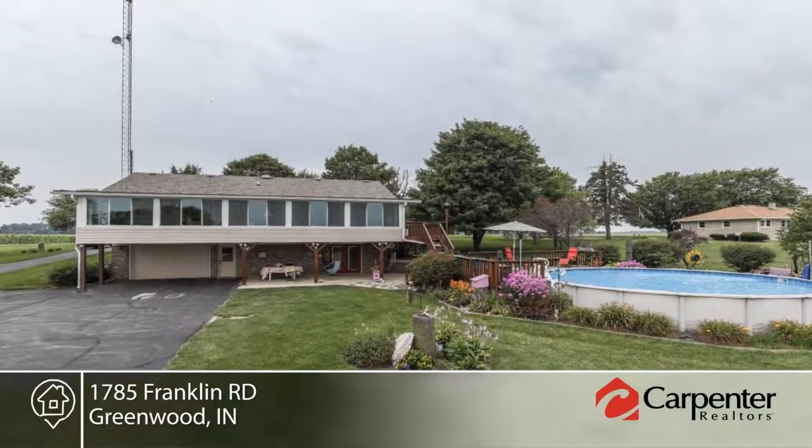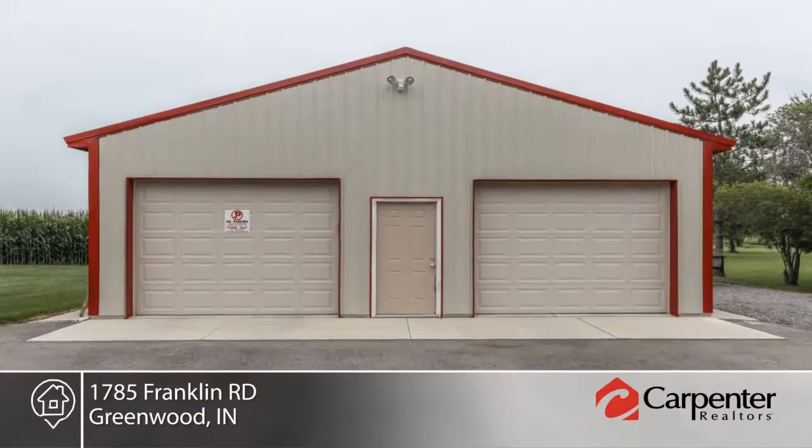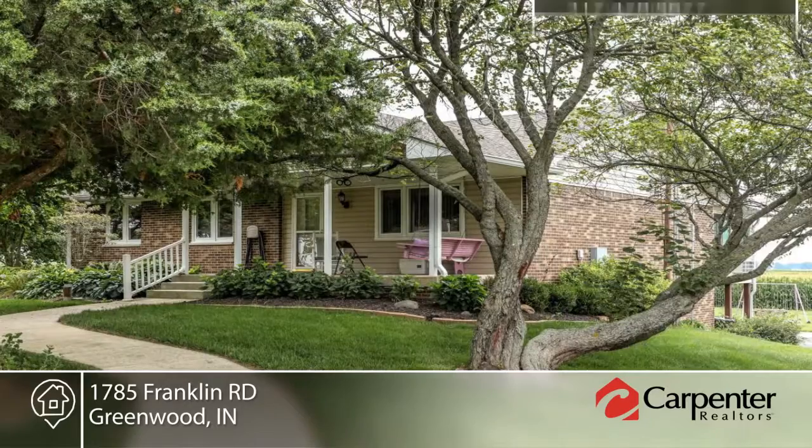Outside you'll enjoy mature trees and landscaping on over one and a half acres. See everything this home has to offer in person when you schedule your private showing with Jordan Kelly.